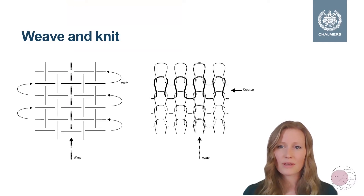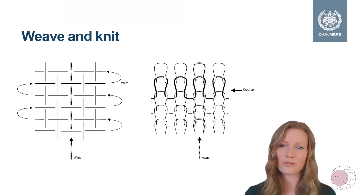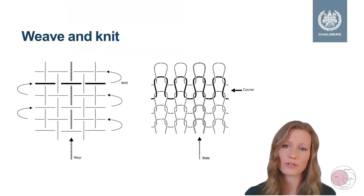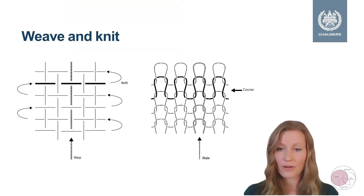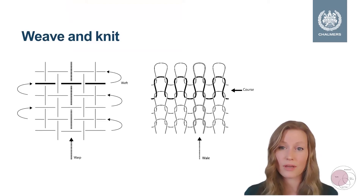The exhibited textile is based on a knitted structure. A knitted structure is built up by a set of interlinking loops, creating courses and wales. Compared to a woven structure, the knitted structure is more flexible since the yarns are in loops instead of straight lines. So even with a non-elastic thread you get a fairly flexible textile with a knitted structure, depending on what type of knit pattern.